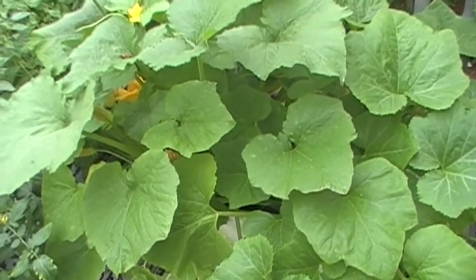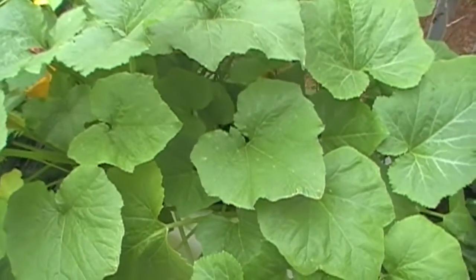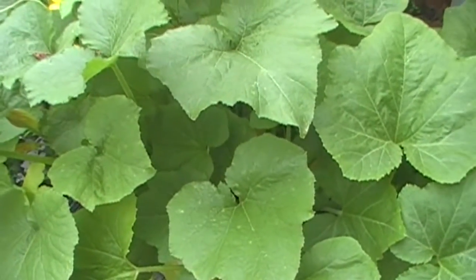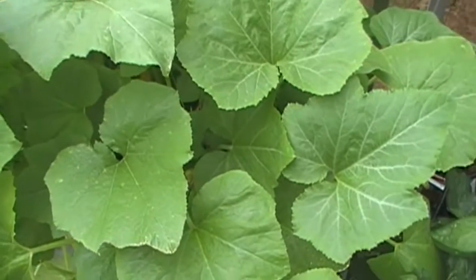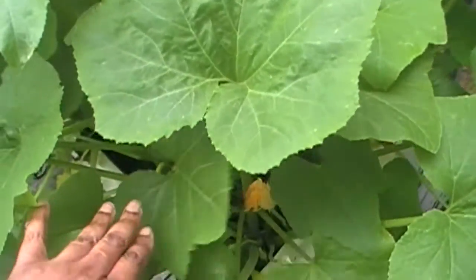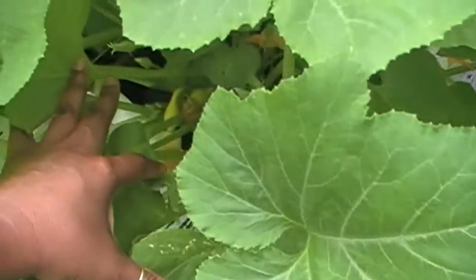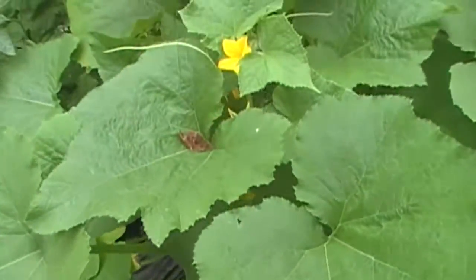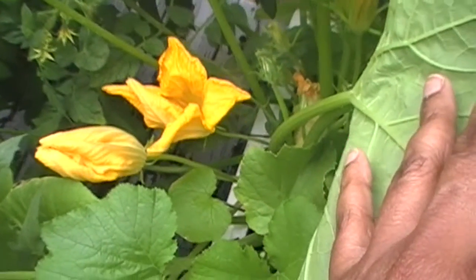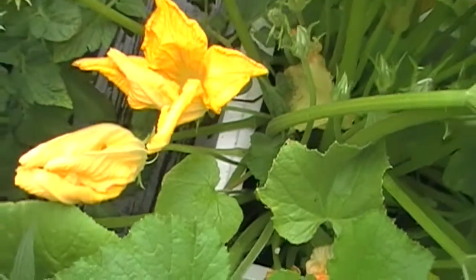Quick update on my zucchini squash container. On May 16th I posted a video concerned that I did not have many male flowers to pollinate my female flowers. I said I would give it a few more days to see what's going to happen. And four days later, today is May 20th, and I seem to have an abundance of male flowers.